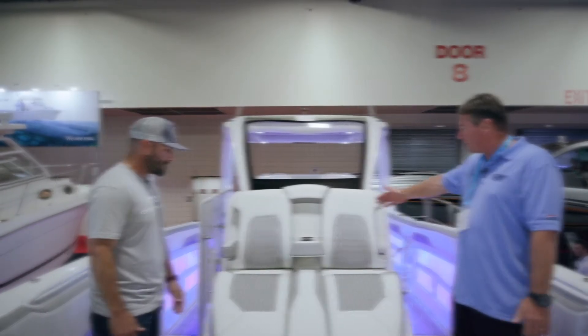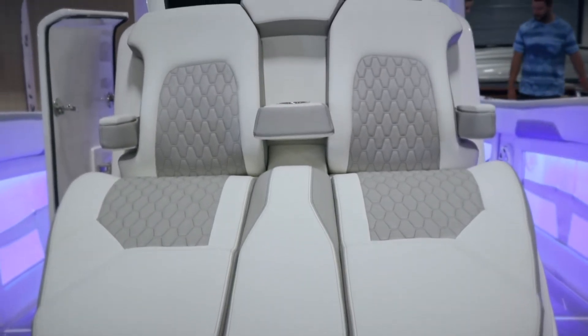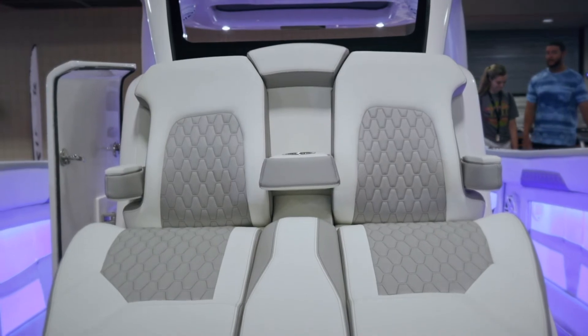You can see the beautiful lounge seating in the boat — in a very simple design of white with some silver, it's a really sharp looking boat that gets a lot of attention.